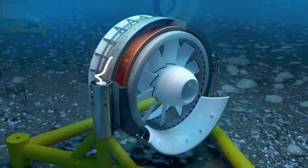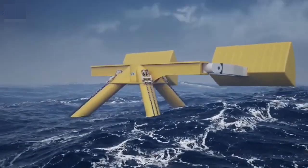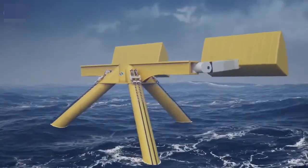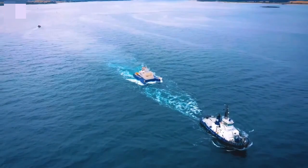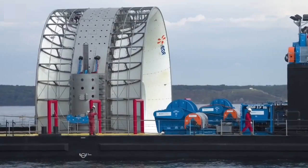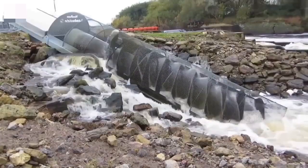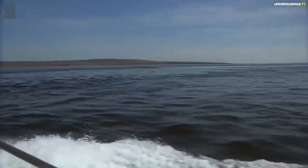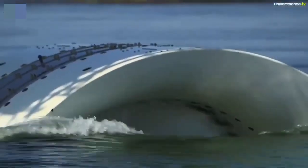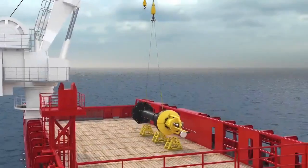In the most prevalent kind of hydroelectric power plant, a riverside dam is utilized to create a reservoir that holds water. Energy is produced when a generator is turned on by water discharged from the reservoir and flows through a turbine. But it is possible to generate hydroelectric electricity without a sizable dam.